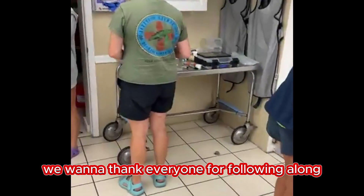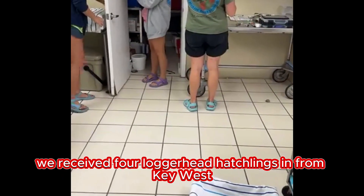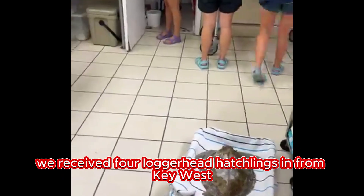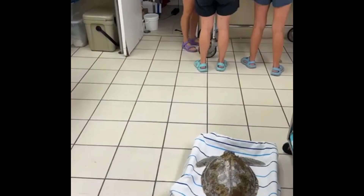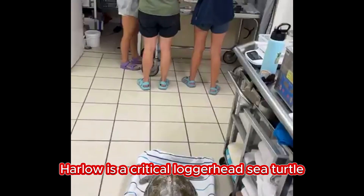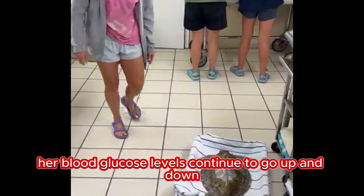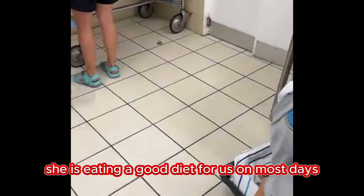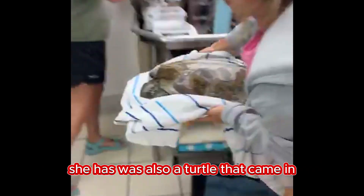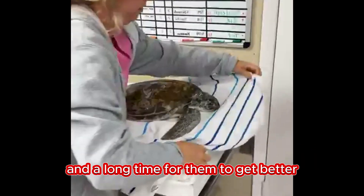We want to thank everyone for following along and for sharing our videos — we couldn't do what we do without you. We are a non-profit currently caring for over 40 sea turtles. We received four loggerhead hatchlings in from Key West last night. For everyone following Harlow's story: Harlow is a critical loggerhead sea turtle rescued almost a month ago. Her blood glucose levels continue to go up and down but are beginning to stabilize — we are hopeful. She is eating a good diet on most days. These turtles, it takes a long time for them to get sick and a long time for them to get better.